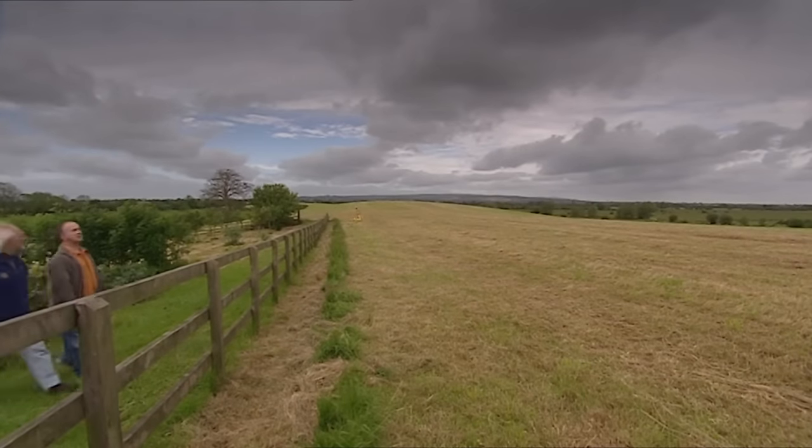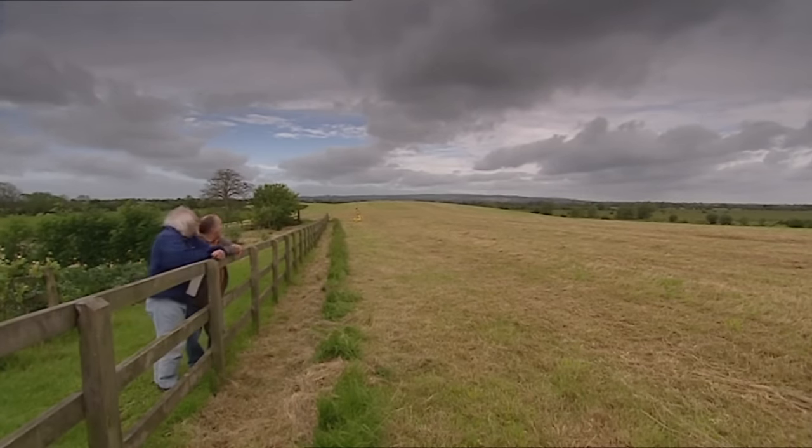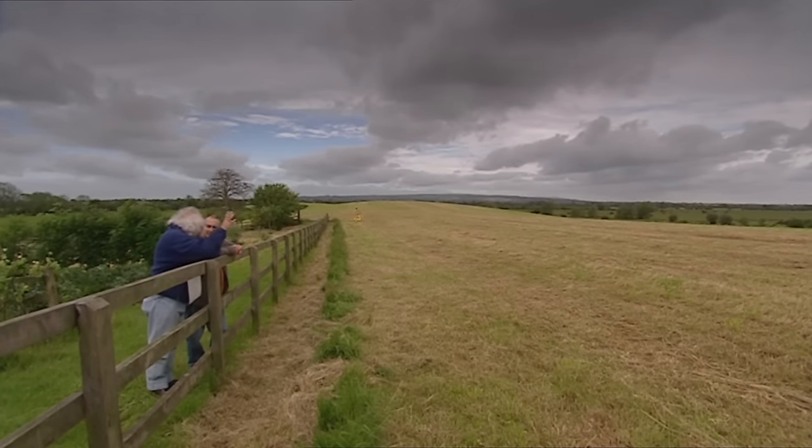Why is this site so fantastically important? It's one of those key points in English history. The Danish armies, the Vikings, have taken over most of the country. The only kingdom left, the only leader is Alfred, and this is the place he uses as his base to fight back. It's one of those turning points - if he hadn't been based here and been successful, England might have become part of a Scandinavian empire.